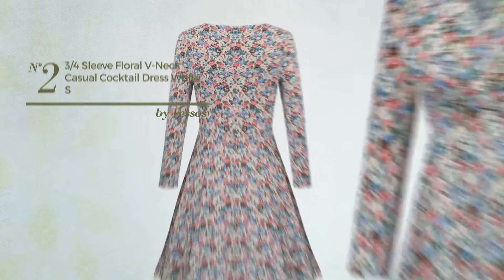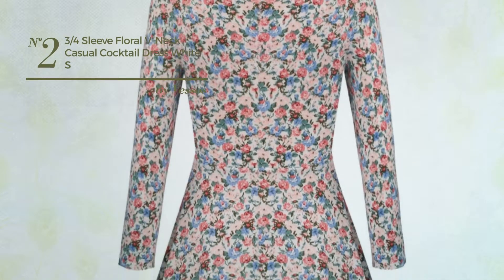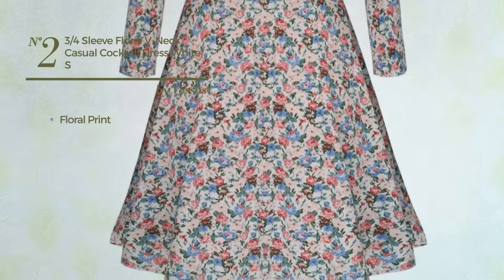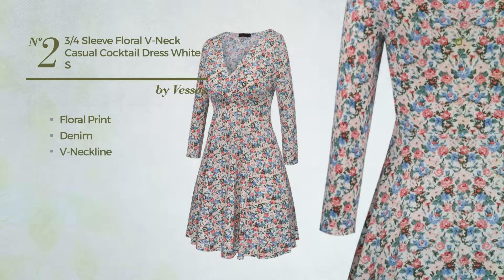Number 2. An All Cocktail Jacket Dress. Featuring a charm look with floral print, crafted from stretchable denim, this dress includes the neckline and 3 quarter sleeves. Available in 3 more colors.